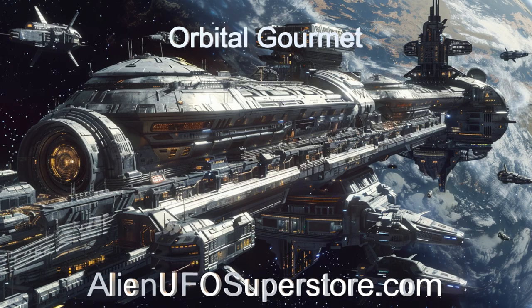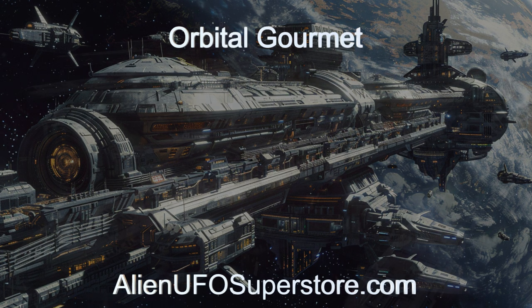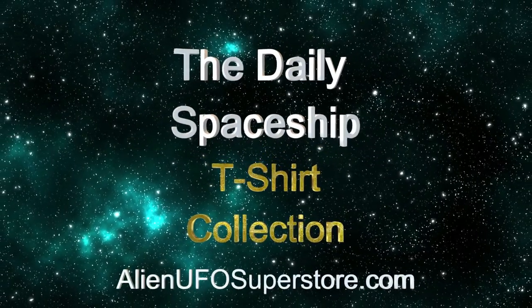Unravel the mysteries of the Orbital Gourmet. Click on the link in the description for fascinating insights. Like and subscribe to be part of our daily expedition through the cosmos.